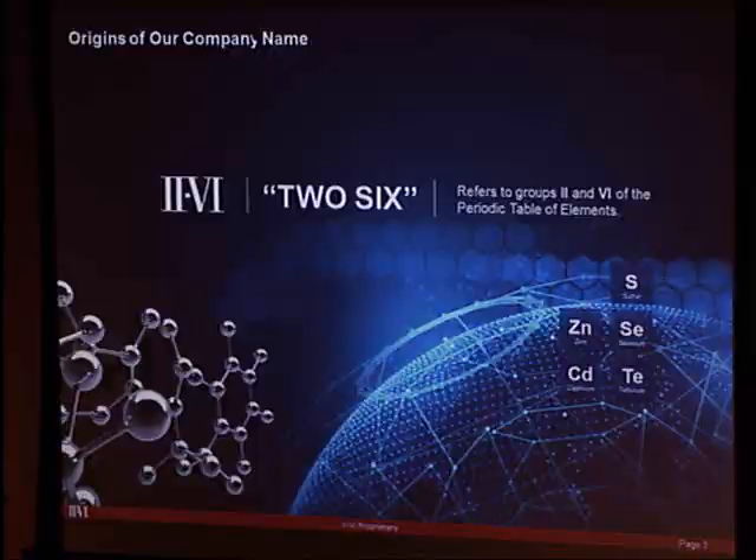Where does the name II-VI come from? It comes from the periodic table. The company was founded in 1971 by Dr. Carl Johnson, a material scientist, and he was working with cadmium telluride.